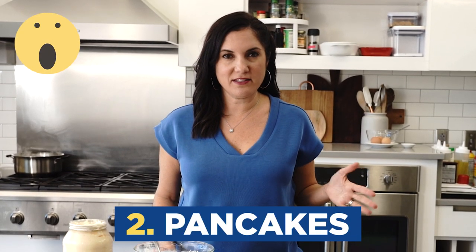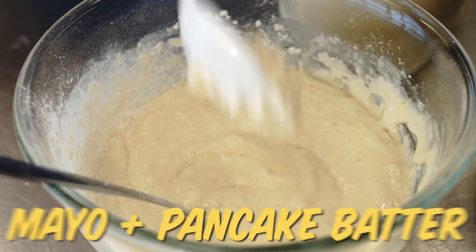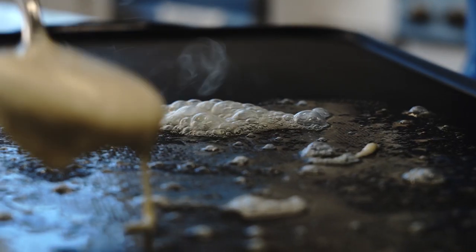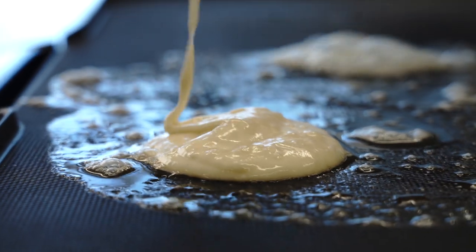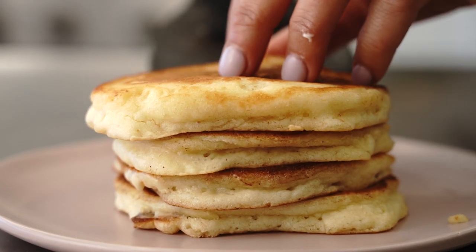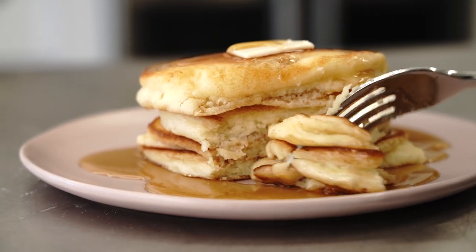Next up, mayonnaise pancakes. Now before you get all crazy about that, you've got to remember mayonnaise is mostly just eggs and oil. So eggs and oil are already in your pancake batter. A little bit of mayo is just going to make them a little extra fluffy. They feel so light and pillowy — it's just like your little secret ingredient. Just a couple of tablespoons will do you.